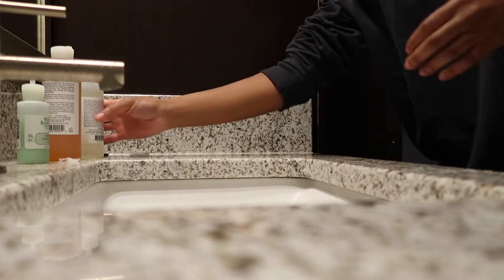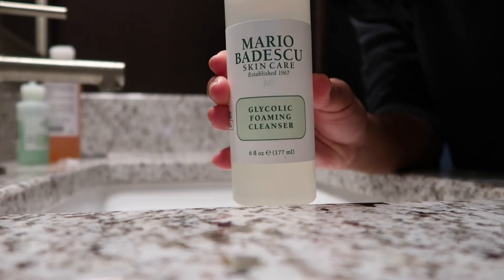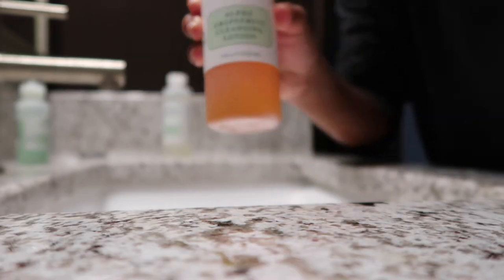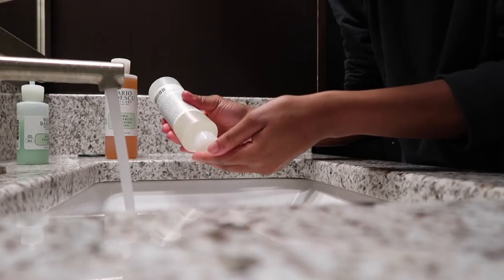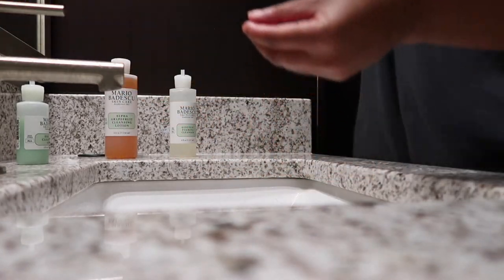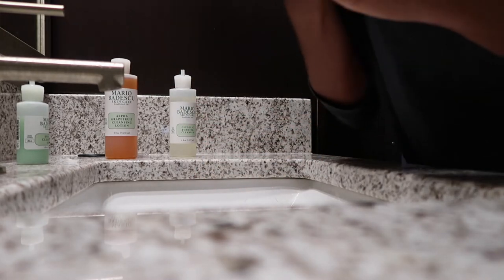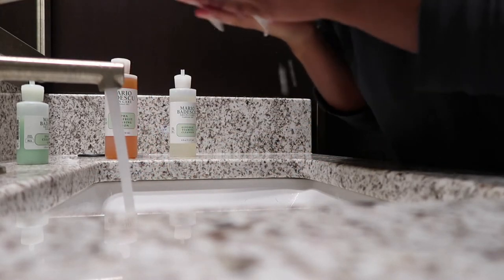Now that I've made my way to the bathroom, I'm going to start washing my face. I'm going to start off with this Mario Badescu glycolic foaming cleanser. I like to use this one because it's very good for dark spots. I do want to let you guys know that you should only use this cleanser about one to two times a week, because it can be very harsh on your skin, especially if you have sensitive skin like I do.